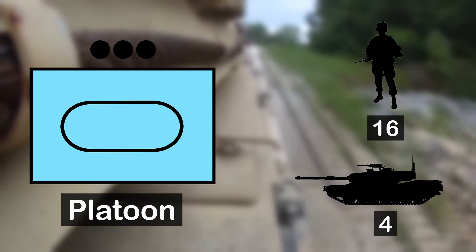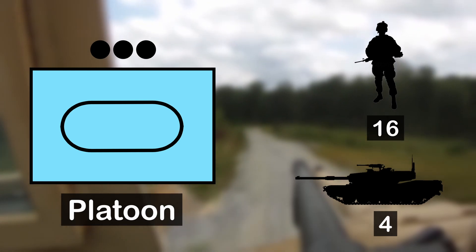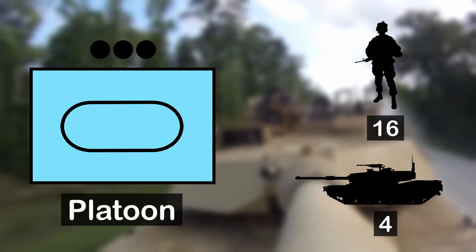The platoon is the smallest unit that can operate independently in combat and is designed to be flexible and able to respond quickly to changing situations, capable of executing a variety of missions.